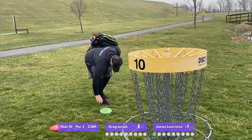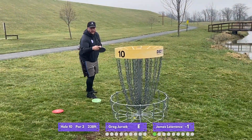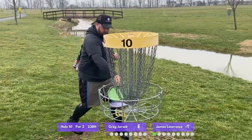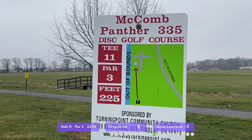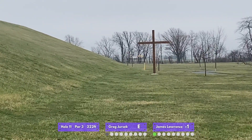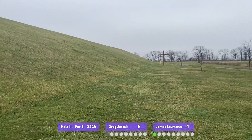I try to match James's birdie but my putt is just a little bit high. The conditions here to start: we're beginning at about 10 a.m. on Saturday and it is cold and windy. I love that the cross is on the sign as well. It's going to slowly get warmer and sunnier throughout the two rounds.